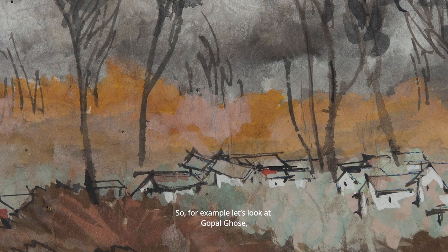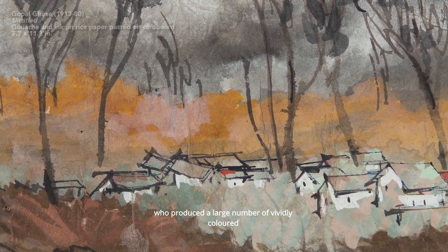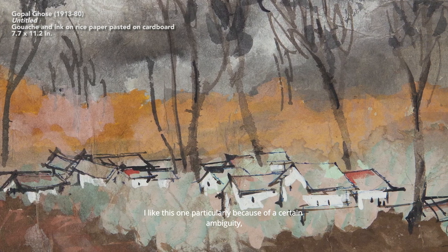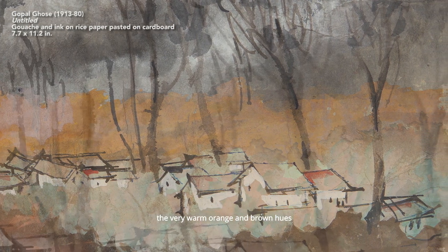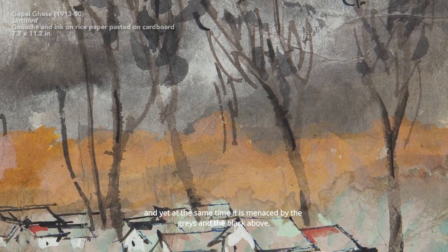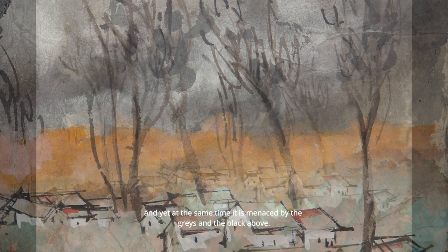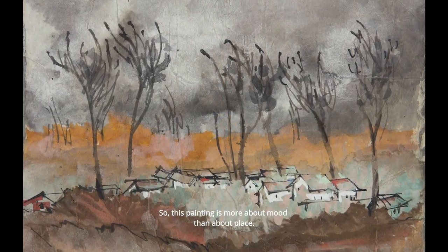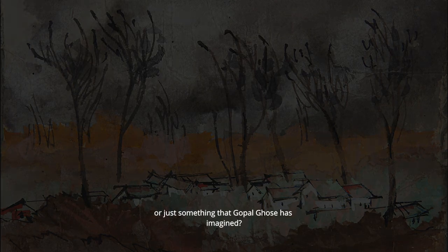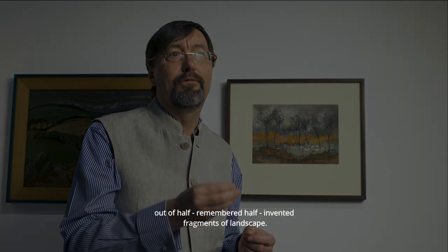For example, Gopal Ghosh produced a large number of vividly coloured watercolour landscapes, like this view of a village amid trees. The very warm orange and brown hues seem to convey that the village is somehow protected, and yet at the same time it's menaced by the greys and black above. This painting is more about mood than about place. Some artists carry their paint boxes out into the fields, but Gopal Ghosh constructed his landscapes out of half-remembered, half-invented fragments.